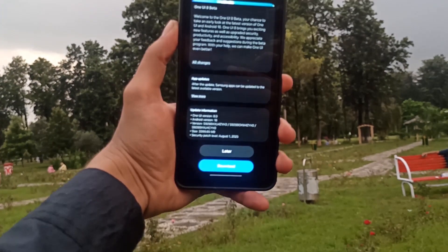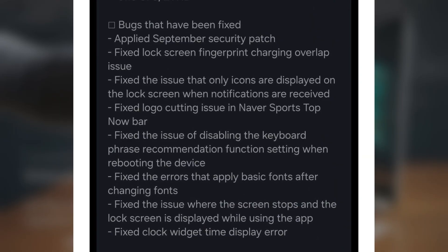Official changelog: Applied September security patch. Fixed lock screen fingerprint charging overlap issue. Fixed bug where only icons appeared on the lock screen with incoming notifications. Fixed logo queued off in the status bar. Fixed issue disabling keyboard phrase recommendations after reboot. Fixed error causing default fonts to reapply after font changes. Fixed random screen freeze showing the lock screen during app use.